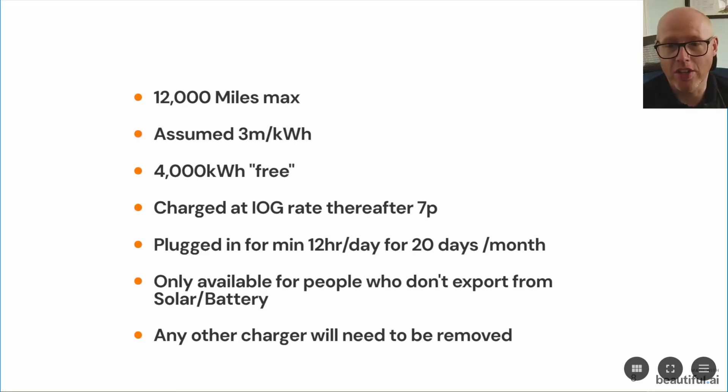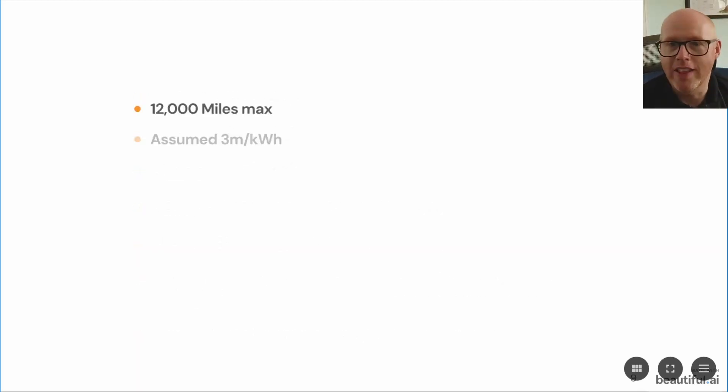Any other EV charger that you have on the premises will have to be removed. That may just mean you temporarily remove your Zappi, your Wallbox, or your Hypervolt and store it in your garage for the three years of the lease, then maybe reinstate it at the end of the lease.